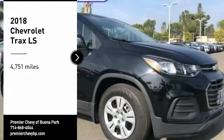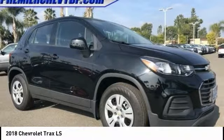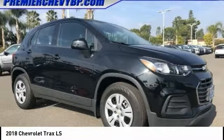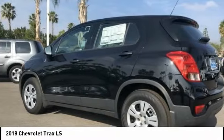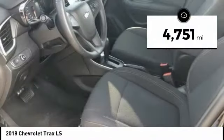Looking for the right vehicle? Check out the 2018 Chevrolet Trax. The Trax is tiny on the outside but remarkably spacious within. It comes with clean and modern interiors. This vehicle has less than 5,000 miles.